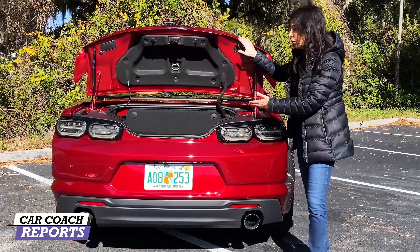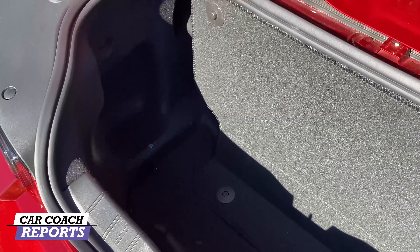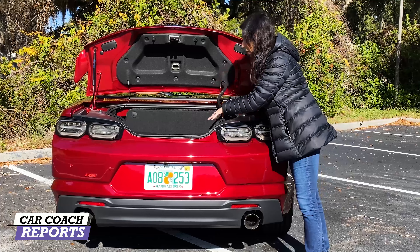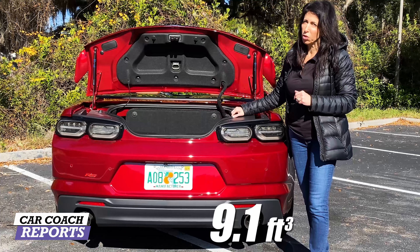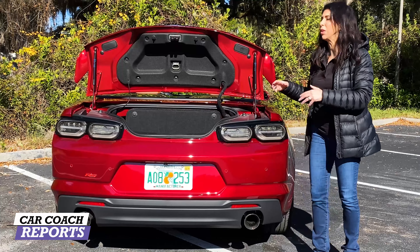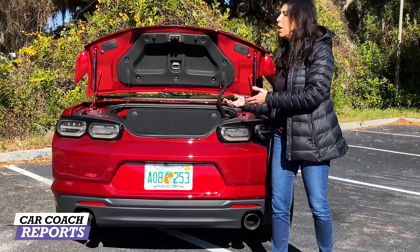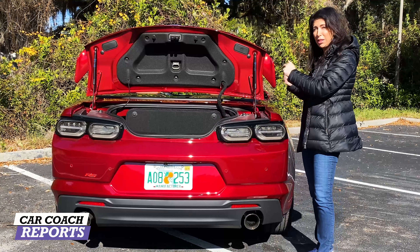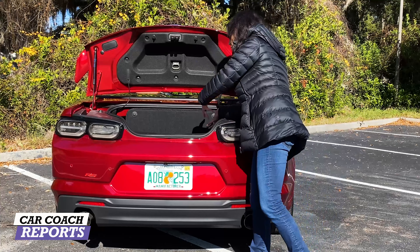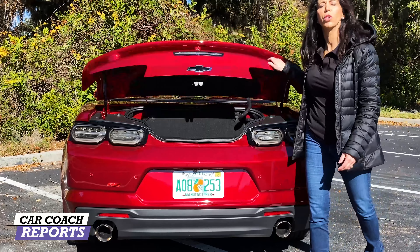Opening the trunk, you'll note a very high lift-over and a very small space. When the convertible top is down it takes up space in the trunk, leaving only 9.1 cubic feet of storage. The Mustang's top does not impede on the trunk space and has an easier lift-over. Anyone who rents one of these ends up putting their luggage in the back seat because the lift-over is so high and the space is quite small.